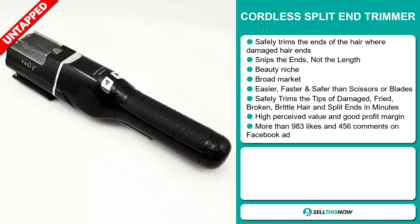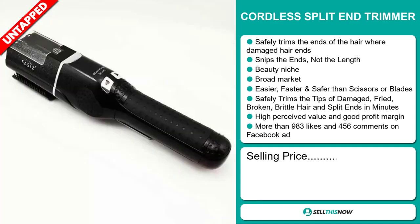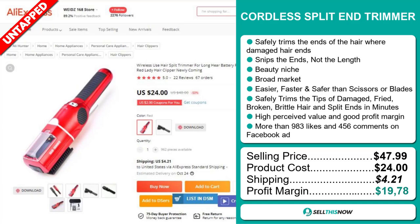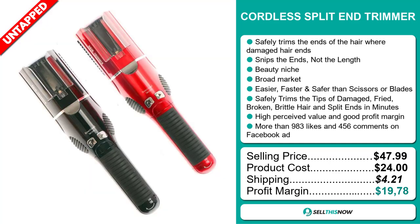The selling price for the Cordless Split End Trimmer is just under $48. The product cost is only $24. Shipping will set you back $4.21, so you're looking at a very good profit margin of $19.78. Sell this now.